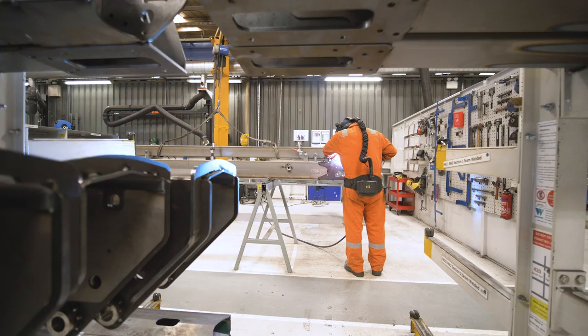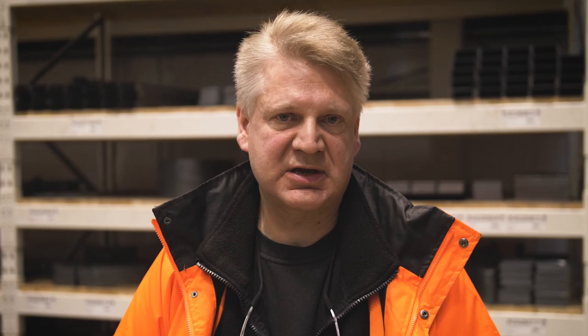We're here at Nifty Lift Highland. This is the factory where we make all the super structures, all the chassis, all the arms and booms that will be used to make a finished machine.